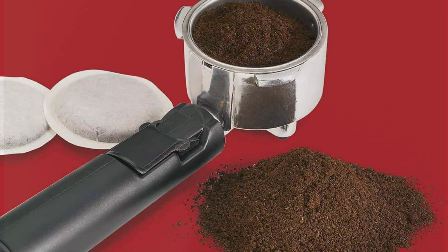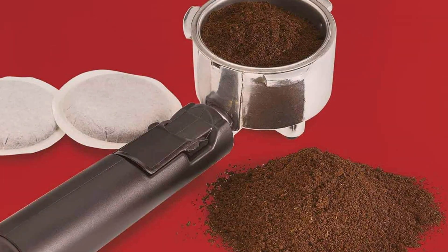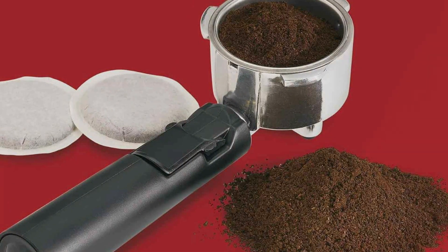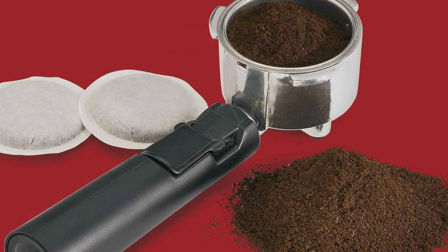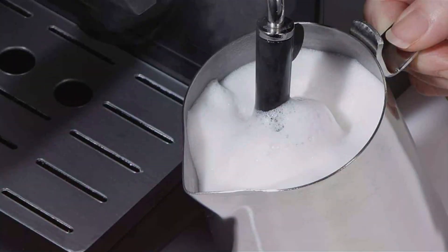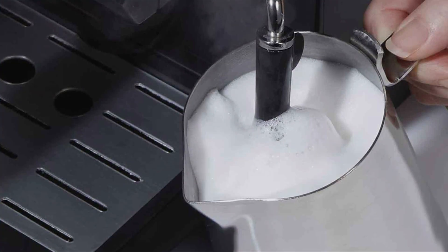Despite its premium features, the Hamilton Beach 15-bar espresso machine is affordably priced, making it an excellent value for a multifunctional coffee maker. Whether you're a coffee connoisseur or just starting your espresso journey, this machine offers a reliable and convenient way to enjoy barista-quality coffee at home.